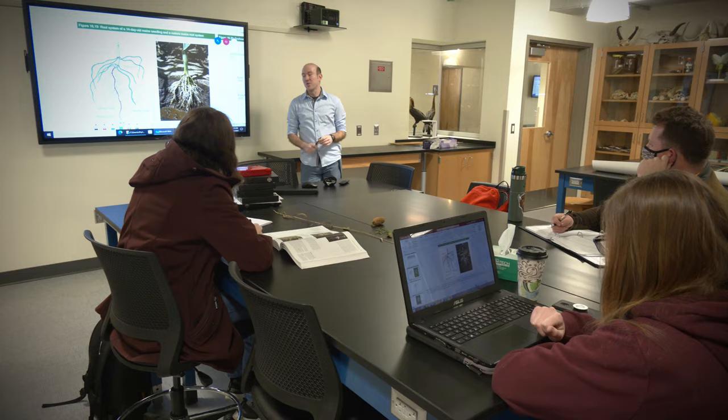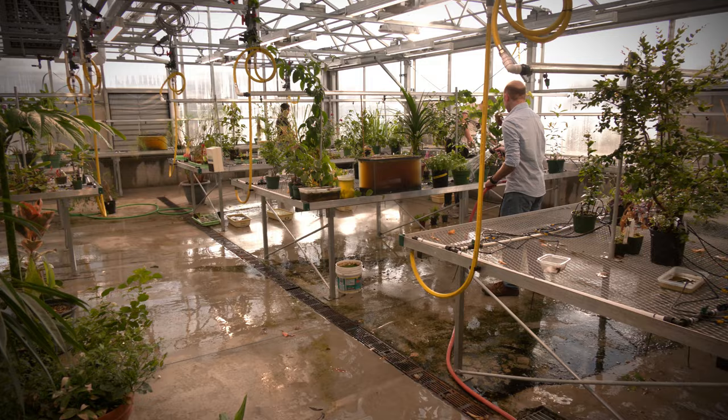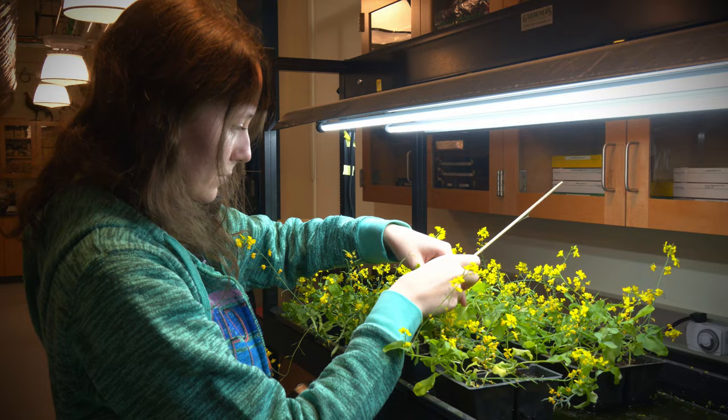If you are interested in plant biology or botany, you can tailor that into your biology degree. We have both a greenhouse and a herbarium, which are wonderful resources for students wanting hands-on experience in both biodiversity collections and museum collections.